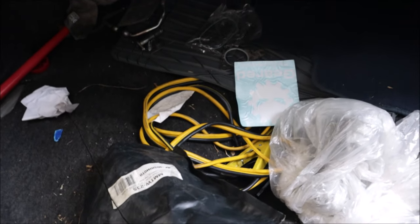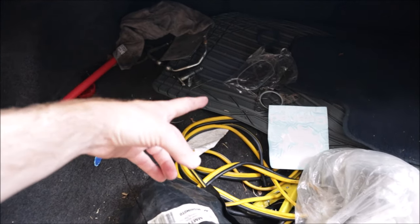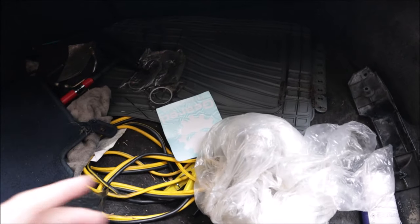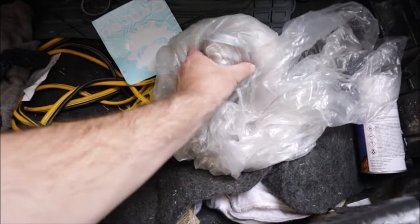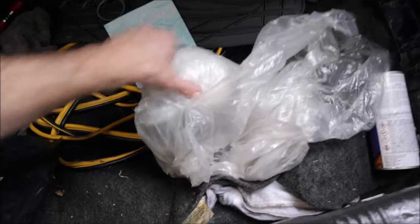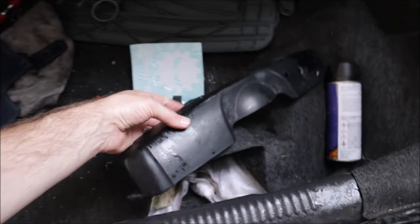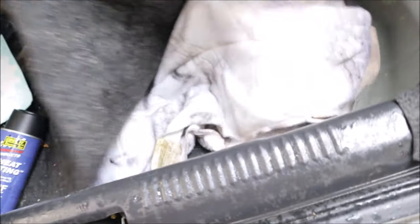Just tons of junk: extra exhaust wrap, old turbo feed lines, exhausts, a squeegee — all the stuff you don't want to have. Old universal floor mats. And this — a wastegate with a turbo. I have no idea what kind of turbo. We also have what looks like the timing cover or accessory cover. The whole floor mat in there is just sunk in.